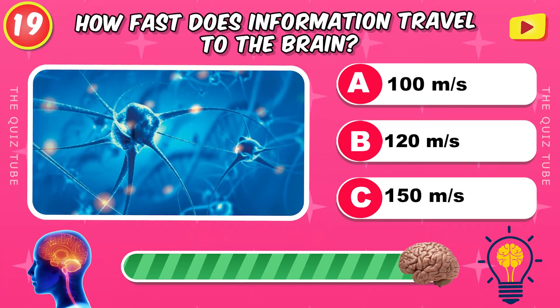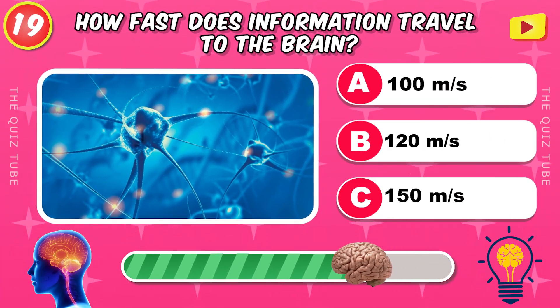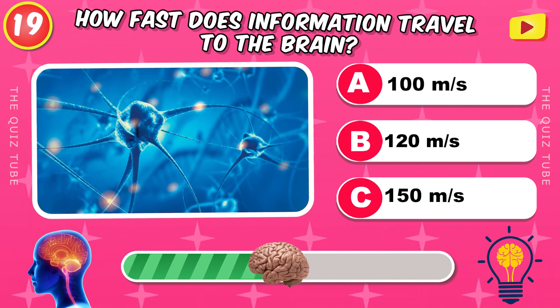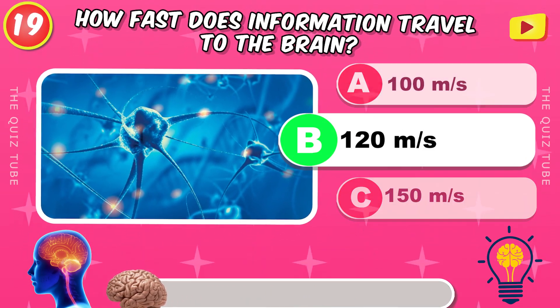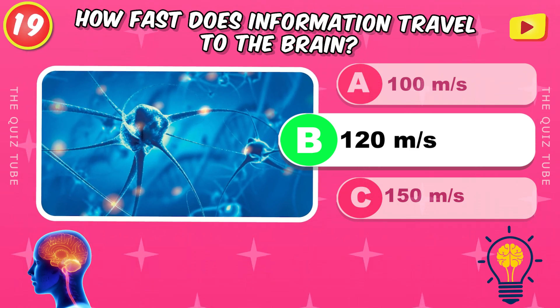How fast does information travel to the brain? 120 meters per second.